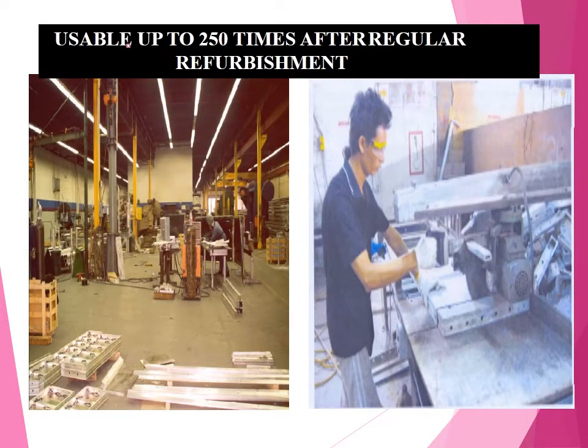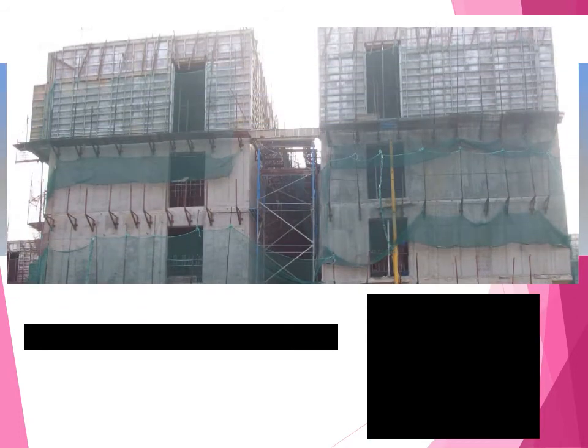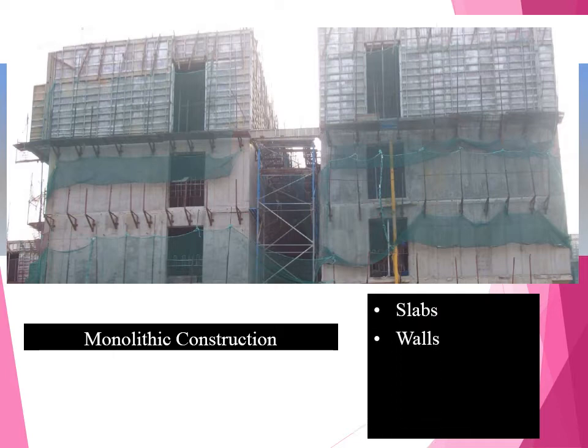Usable up to 250 times — after regular refurbishment, if you maintain it properly, it can give you a minimum of 250 repetitions. Monolithic construction: because it is a box-type construction, it is monolithic — slabs, walls, columns, and beams are cast simultaneously.